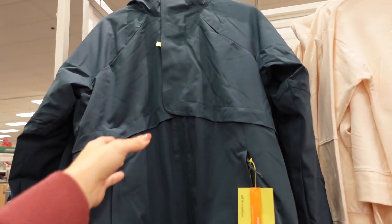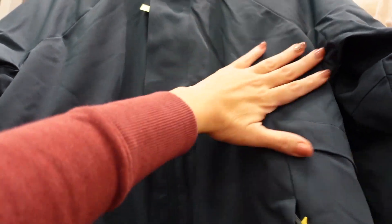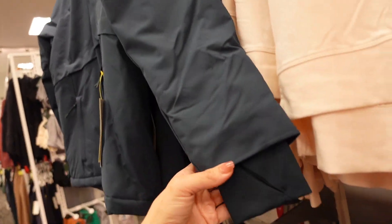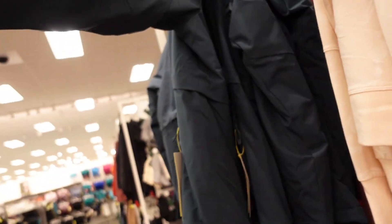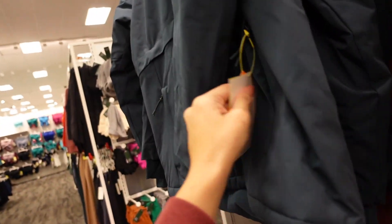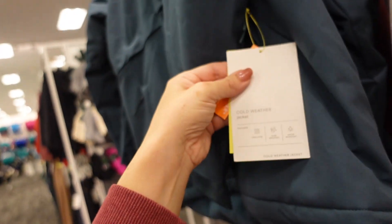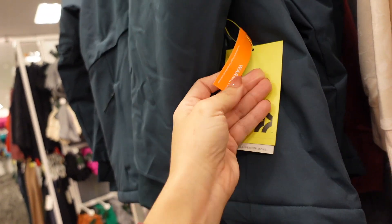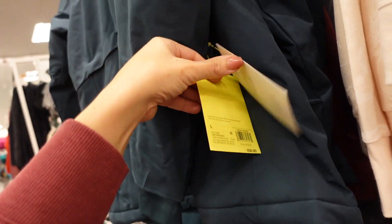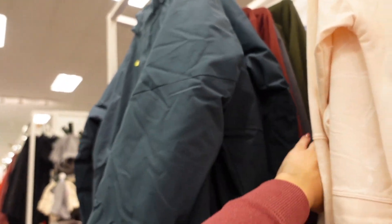New coat from All In Motion — this one has little Velcro snaps in the chest area, a full zipper, zippered pockets, and is lined with a really soft fleece. It has thumb holes at the wrist and a hood in the back. It says cool weather jacket — wind resistant, insulated, and water resistant. It's $58 in teal.